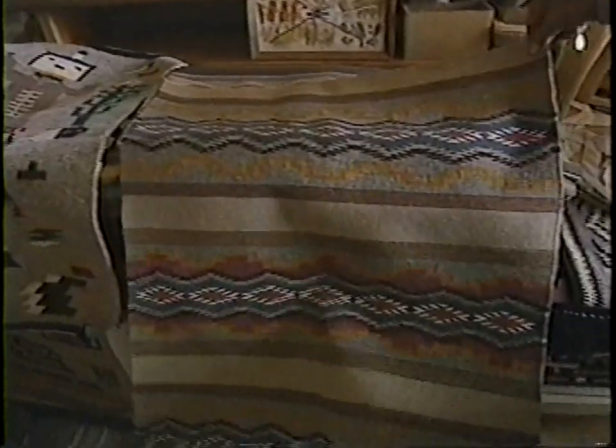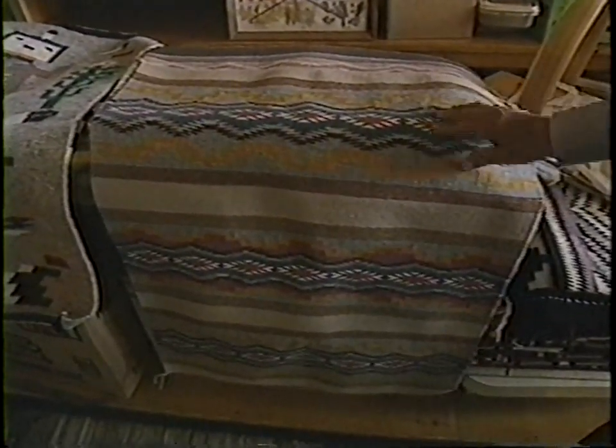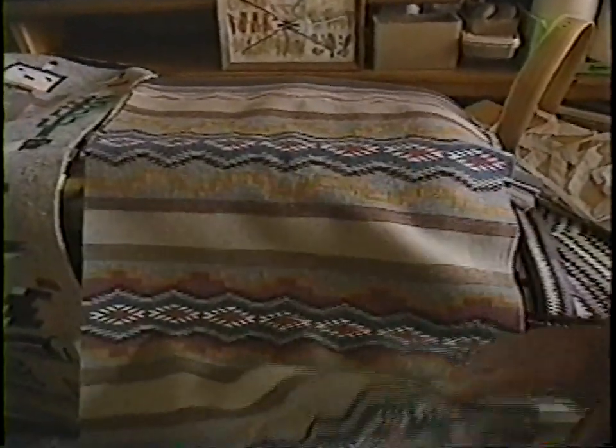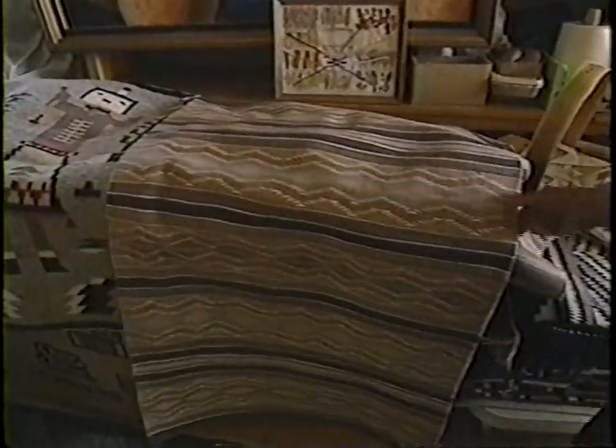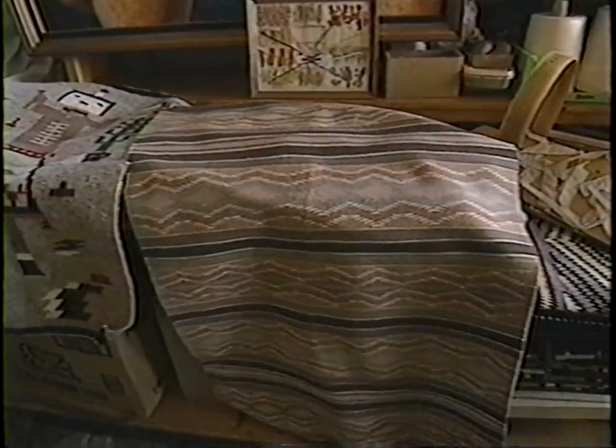This type here is a vegetable dye rug. That's where they get the color to dye the wool — out of different vegetables, herbs, and different things. These are called vegetable dye rugs. They're all kind of a pastel color, more or less the same.